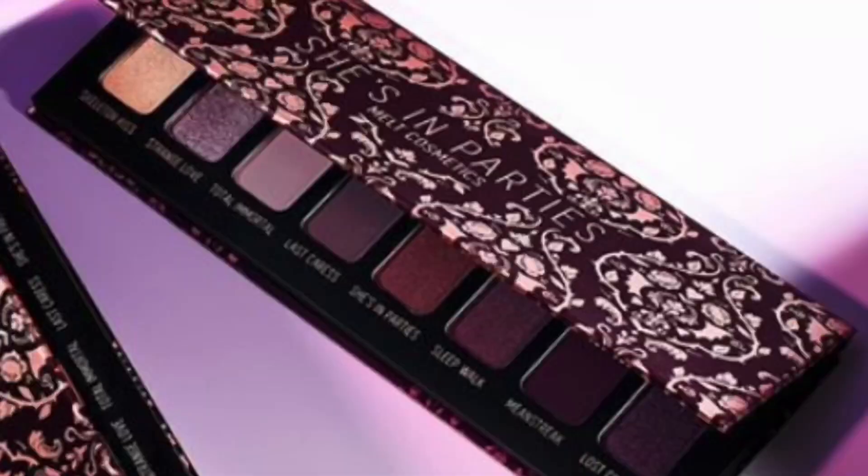This palette is based on their She's in Parties stack, which was very, very popular. It was four different eyeshadows: a peachy shimmer, a burgundy type shimmer, a deep plum matte, and a more medium mauve-y matte shade. They did say that all four of those colors are in this palette combined with four new colors. Based on what I could see on the Melt Cosmetics Instagram, it looks like they added a lighter purpley matte, a lighter purpley shimmer, and two deeper purpley shimmers as well. It's a really, really beautiful color story, and I definitely found similar colors in my collection.